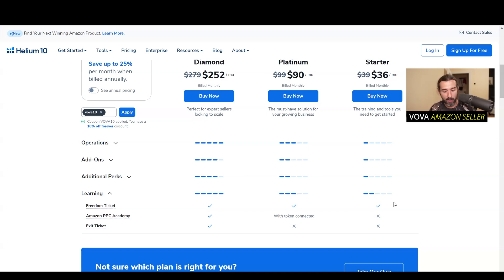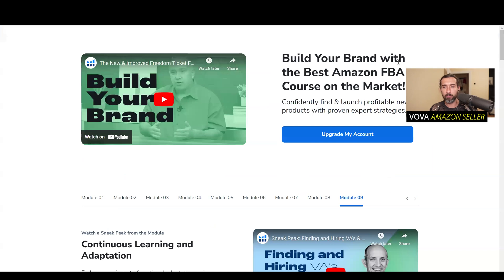How to set up your business, how to find your first product, how to find a supplier, how to ship it, how to go through customs, how to launch the product, how to create a page on Amazon, how to run ads, how to work with your inventory — everything is explained in Freedom Ticket from A to Z. I have the landing page of Freedom Ticket in the description so you can see exactly what's included.